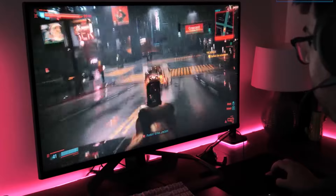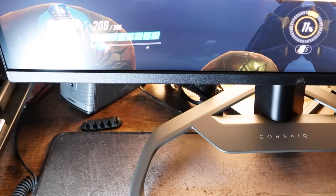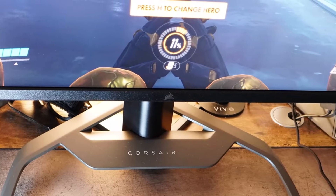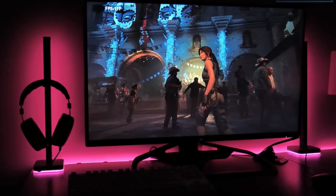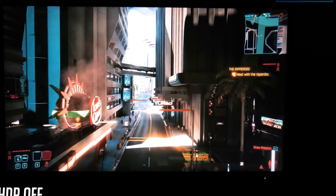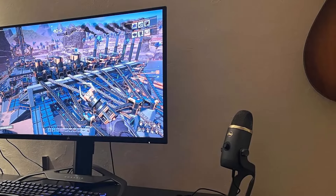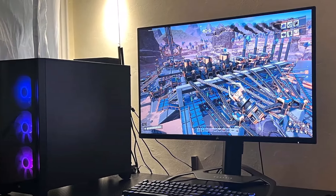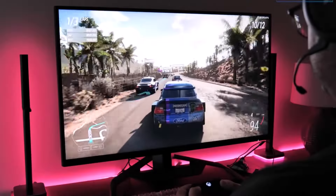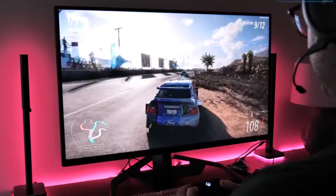In our testing, we were blown away by the Quantum Dot technology, the 144Hz refresh rate, and the lightning-fast 1ms response time. These features combined create an experience that few other displays can match, even in 2024. One standout feature of the Gigabyte Aorus FV43U is the exceptional stereo speakers built into each side. This setup rivals some of the best TVs out there, potentially saving you from having to invest in a separate soundbar or speakers.